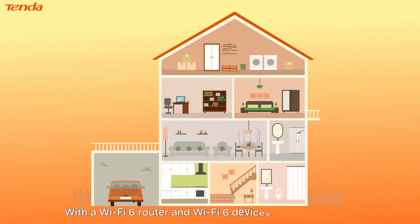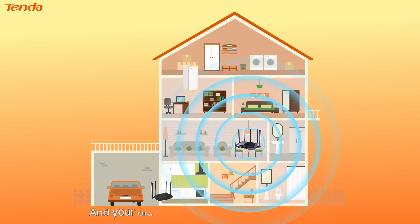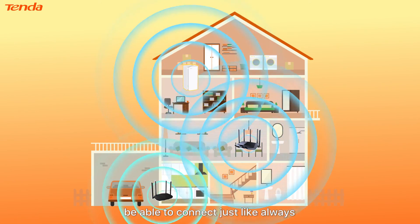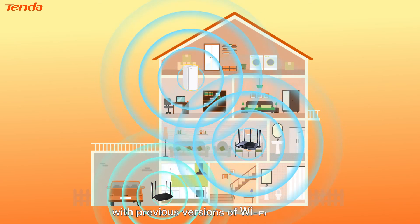With a Wi-Fi 6 router and Wi-Fi 6 devices on your network, your home will have the fastest possible version of Wi-Fi. And your older-generation Wi-Fi devices will still be able to connect just like always, because Wi-Fi 6 is totally backwards compatible with previous versions of Wi-Fi.